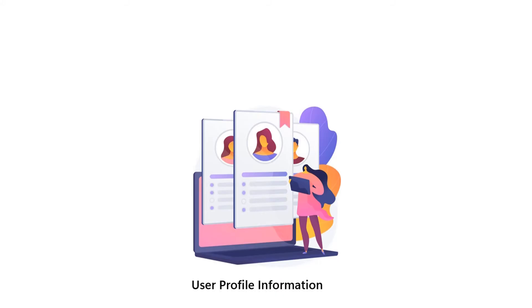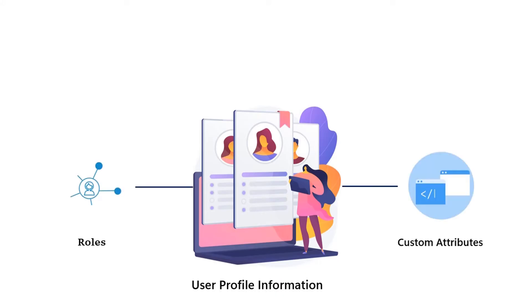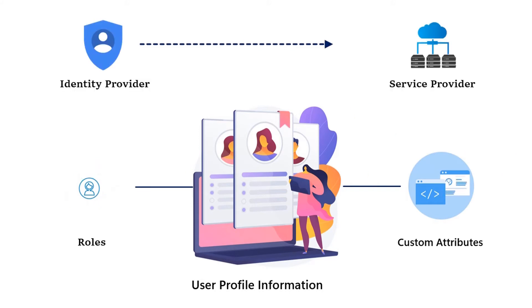You can sync all the user profile information along with roles and custom attributes from IDP to SP and map it to your Laravel application user profile.